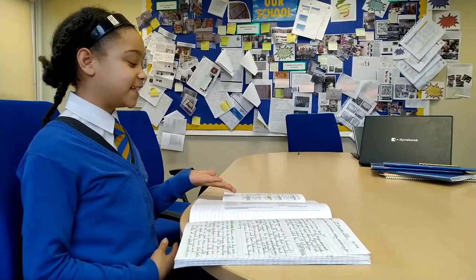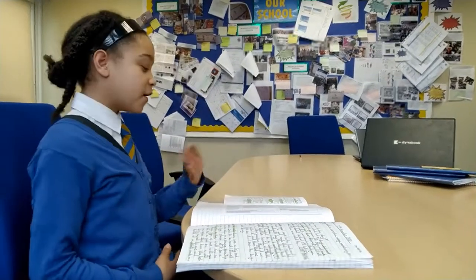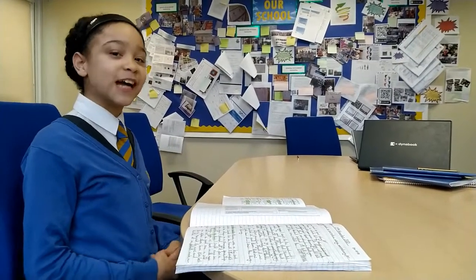Teachers highlight our skill sheet to know whether we're GDS, we've met the standard, or we're emerging when we need extra help.